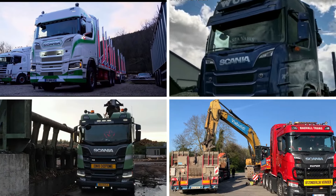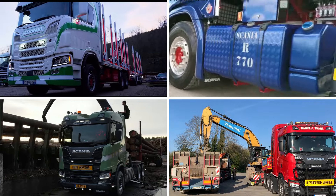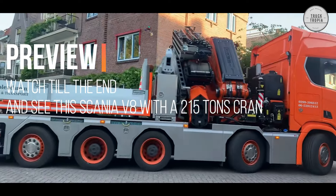Welcome back to another video. Today we are going to see the 8 most impressive Scania V8s you have ever seen. Watch till the end and see this Scania V8 with a 215-ton crane.